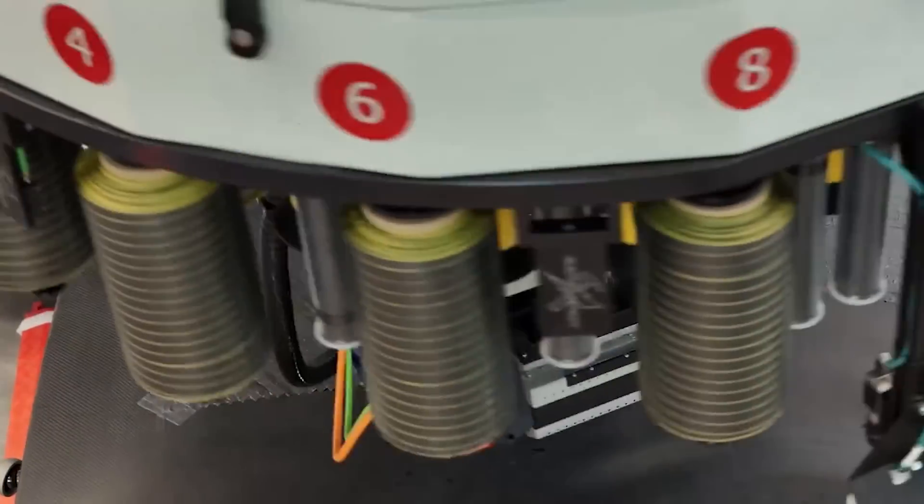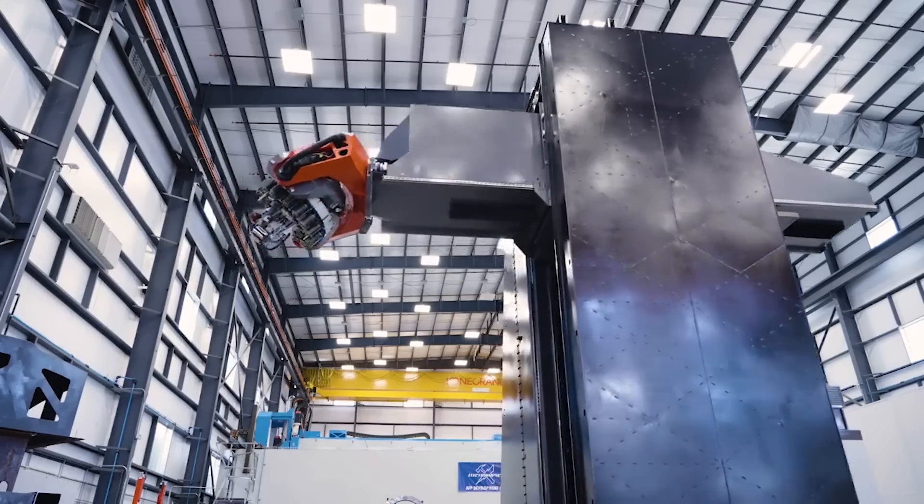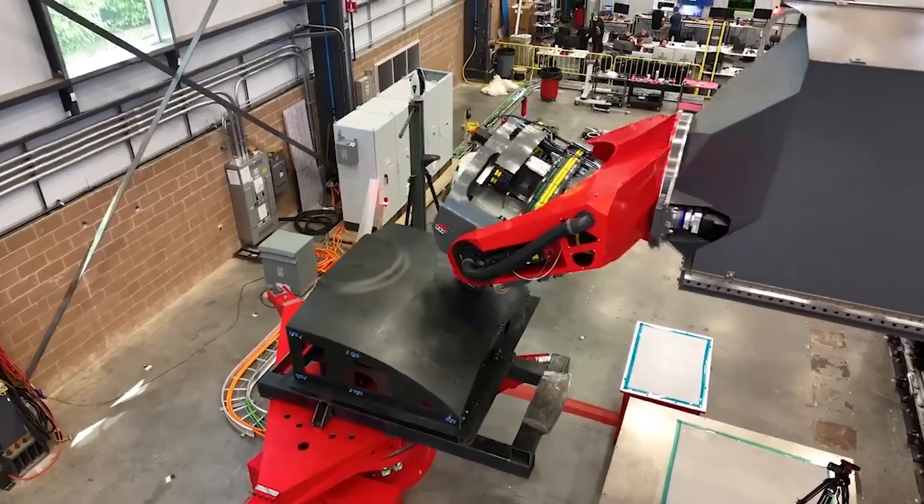Even with quite a bit of work left, Rocket Lab seems confident. In relation to Archimedes, after the first engine was completed, Peter Beck said: "Having a completed Archimedes engine on the test stand is an inflection point in Neutron's development program. Now we've entered the home stretch where we breathe fire and refine the engine in preparation for first flight."